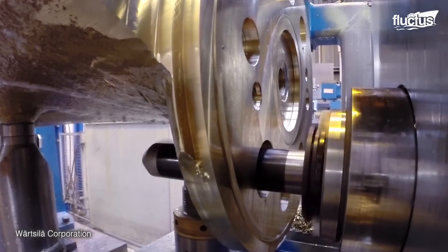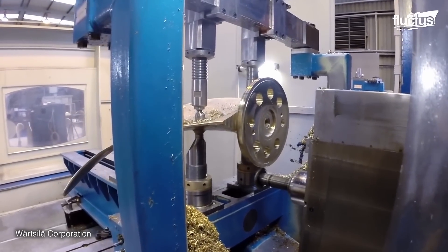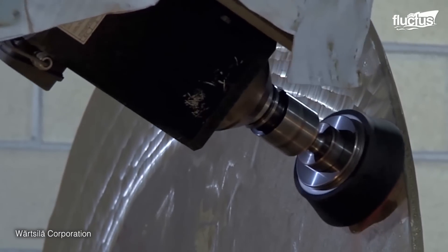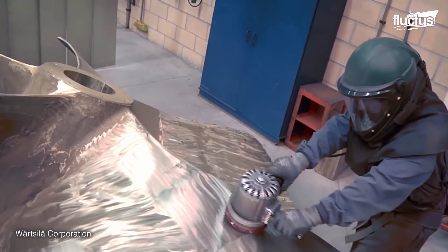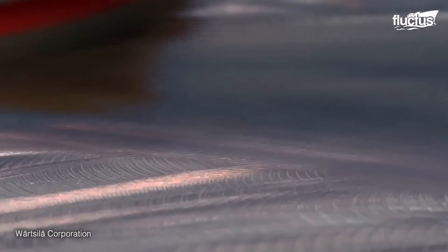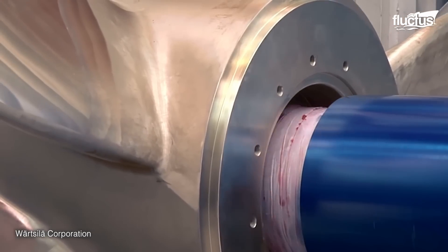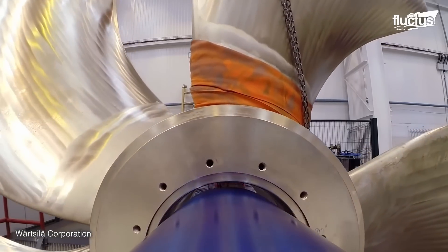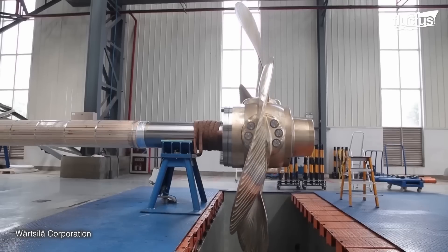The casting then undergoes machining, removing excess material, followed by grinding and polishing for a smooth finish. Finally, a critical blue fit test is conducted to ensure precise blade alignment and fit within the propeller hub. The propellers are now ready for assembly.